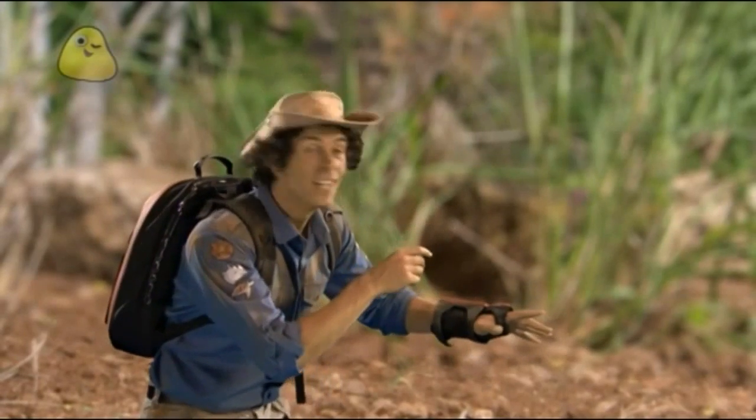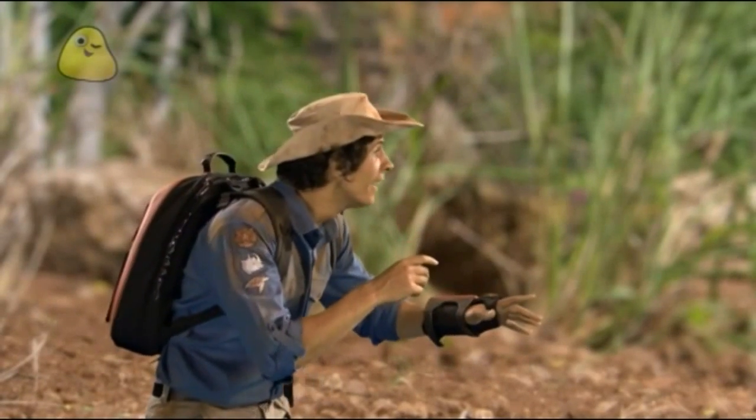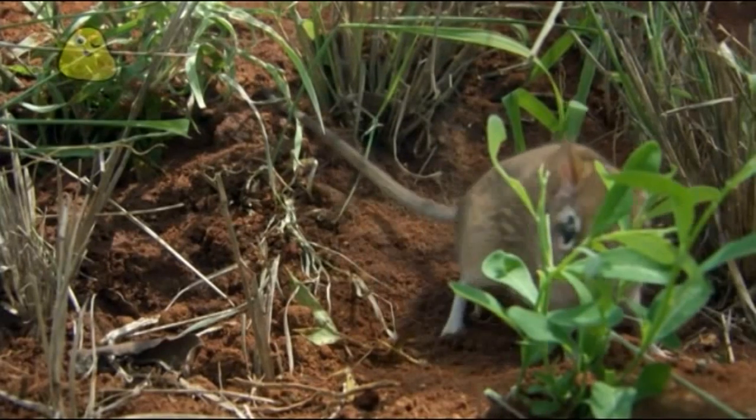I found one, hiding behind the grass. Oh, look how it's twitching his little nose.